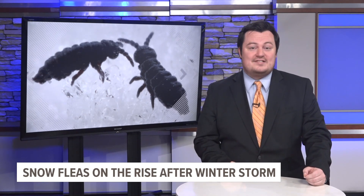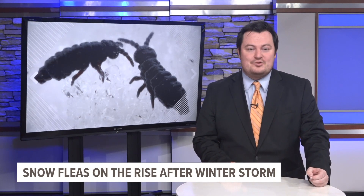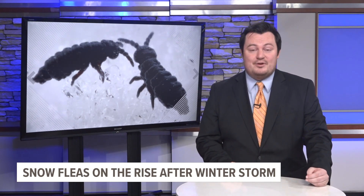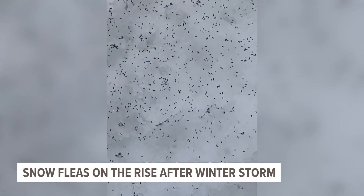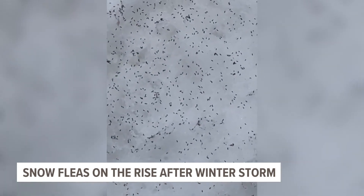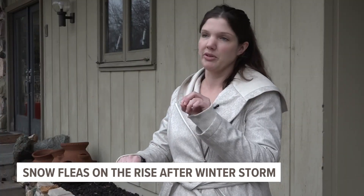That's the case with Justine Van Alstine, who had never seen them before. She's a Plainfield Township resident who couldn't believe what she was seeing on her front porch. It all started with a video her husband sent her — it just looked like dirt at first, and then he zoomed in and they're just jumping everywhere.